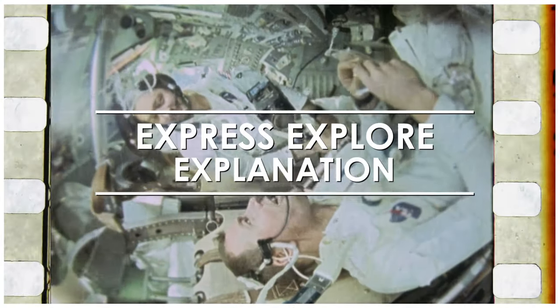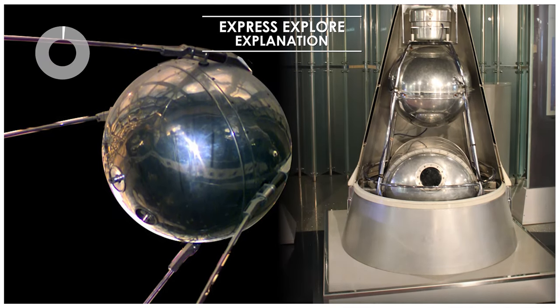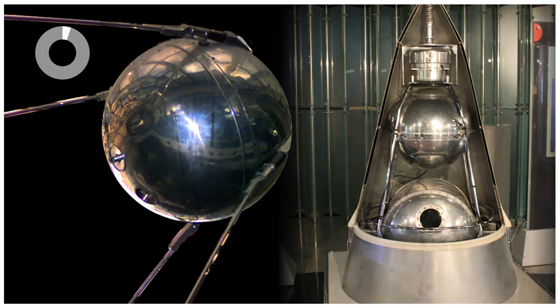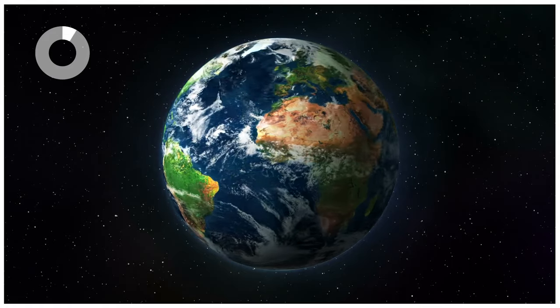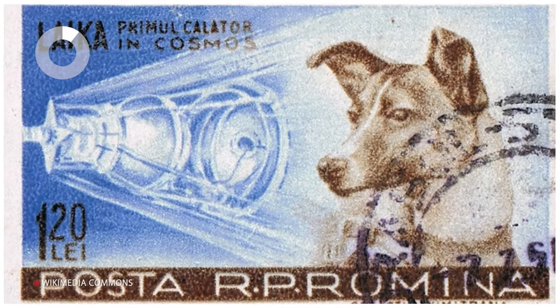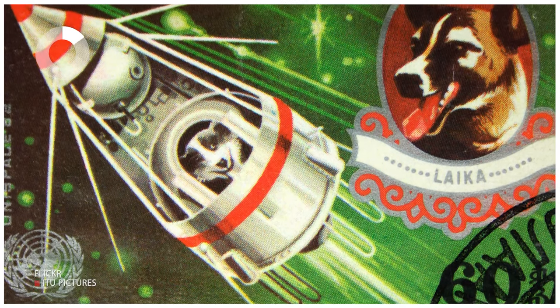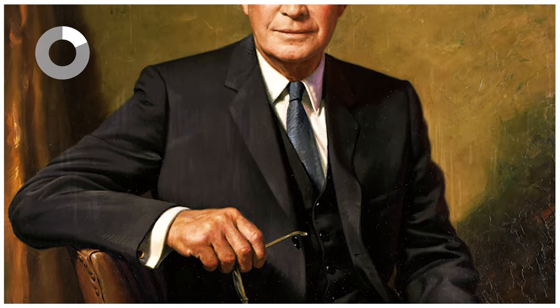Time for an Express Explorer Explanation. Back in 1957, the Soviet Union launched Sputnik 1 and 2, the first two man-made satellites to be placed into Earth's orbit — the second one being the first to carry animal life, a small dog named Laika. So in 1958, the U.S. was keen on getting ahead in the space race, and President Dwight D. Eisenhower created NASA.